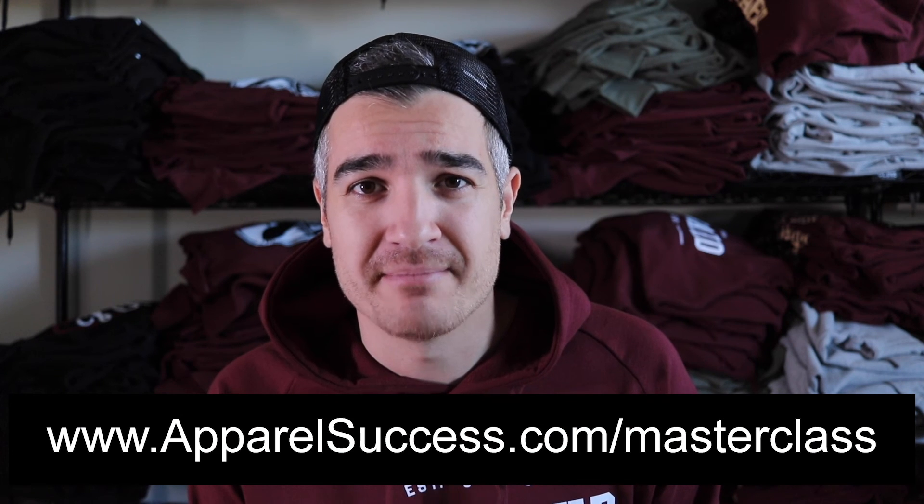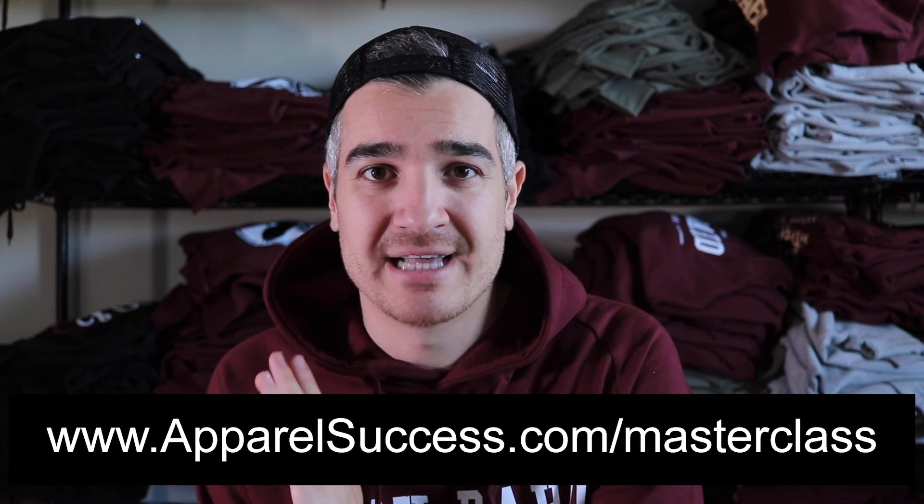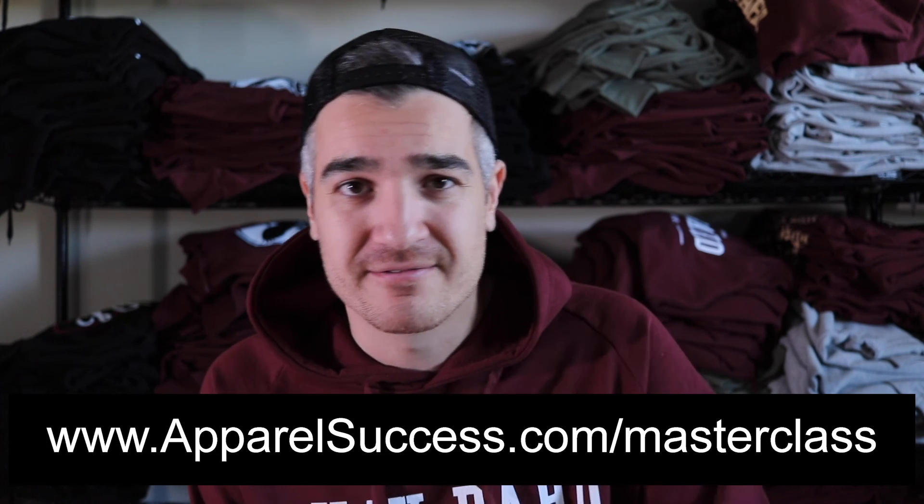I hope you got a lot out of this video. Let me know what you think in the comments below and drop your brand down there — I like to check out the brands watching these videos. I've also shot a brand new free clothing brand marketing masterclass; just go to apparelsuccess.com/masterclass to watch it for free. If you've made it to this point, check out the closed Facebook group — there's a link in the description below. I'll see you in the next one. Peace.